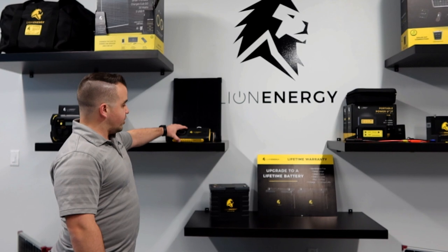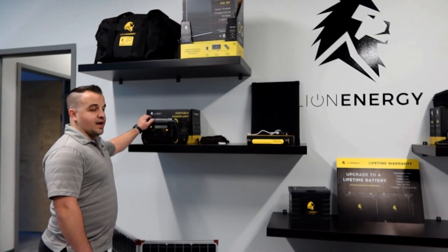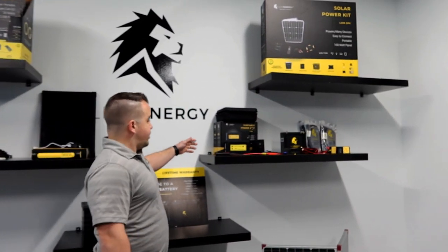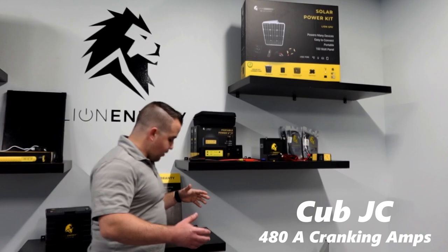Whether it's quick, on the go — charge your phone, laptops, that kind of stuff — or if it's more of a base camp where you're camping, we can power a lot more lights and fridges and that kind of stuff. We've even got some emergency-ready products, like jump starters.